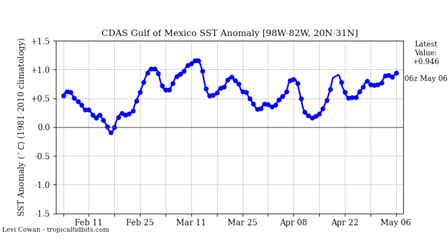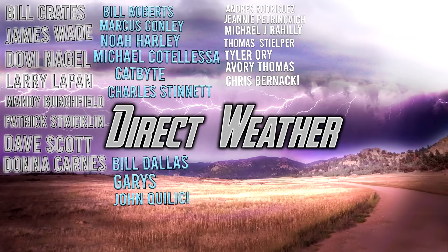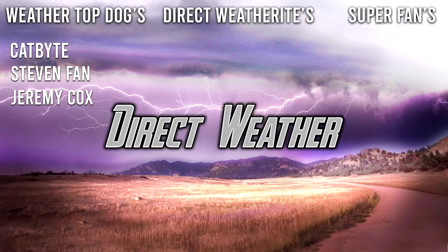Hopefully that was pretty educational and you guys enjoyed this video. For today's confidence rating, since we're pretty far away from the hurricane season, we're going to give it a 3 out of 6 — it's a long-range forecast many months ahead, so confidence is low. Thank you all for supporting the channel, especially our Platinum patrons Bill Crates, James Wade, Dovan Eagle, Lillipan, Mandy Birchfield, Patrick Strickland, Dave Scott, and Donna Carnes, our Diamond patrons Bill Roberts, Marcus Connolly, Noah Hartley, Michael Cudalessa, CapBike, Charles Stunet, Bill Dallas-Garries, and John Kalisi, and channel members CapBike, Stephen Phan, and Jeremy Cox. Be sure to smash that like button, leave a comment, and subscribe for more weather-related content.